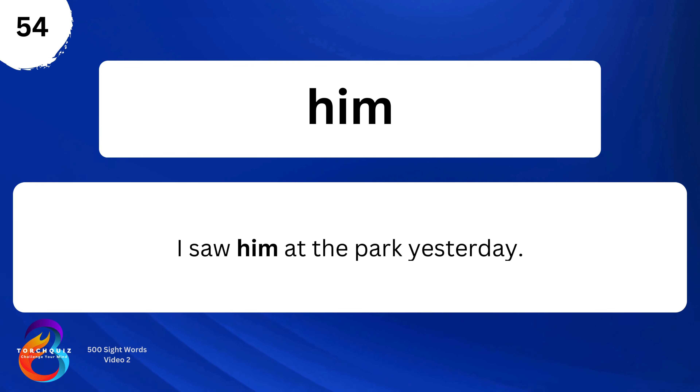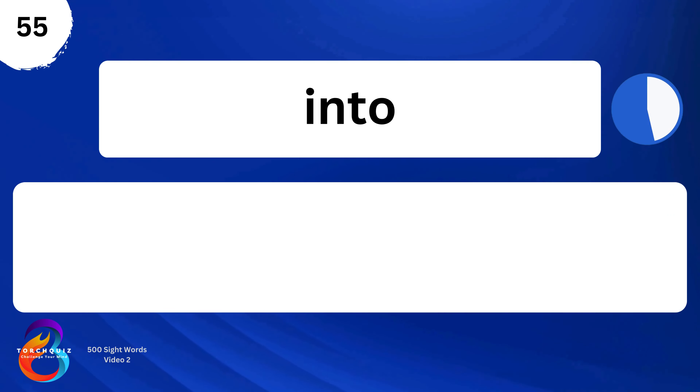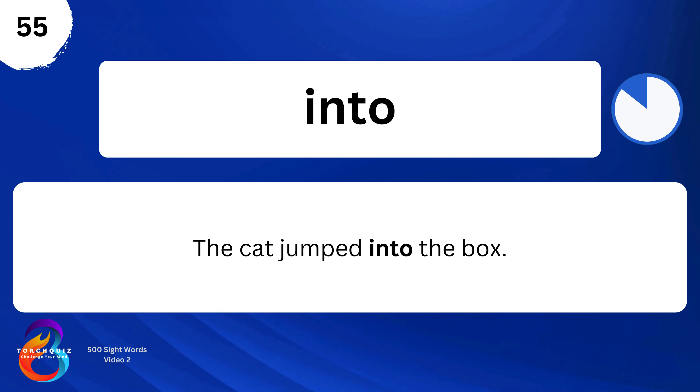Him. I saw him at the park yesterday. Into. The cat jumped into the box.